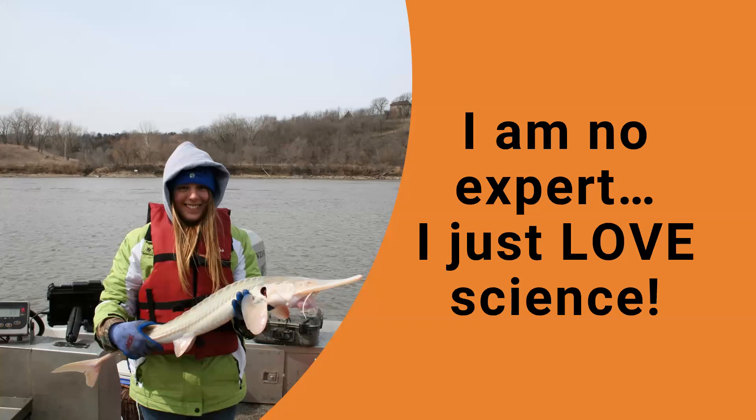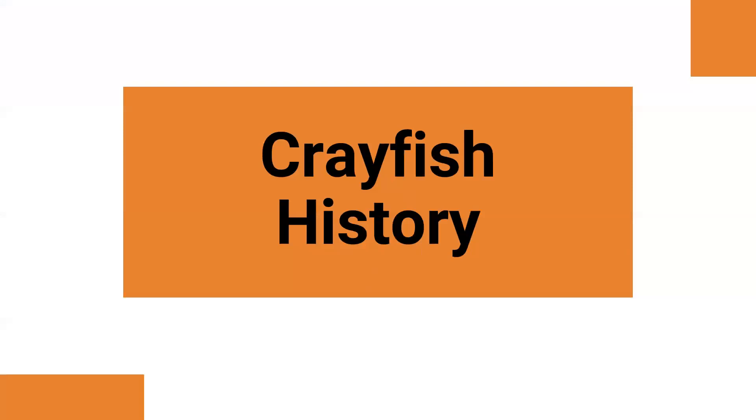Something I always want to point out is that I'm a really passionate person about science. I like animals, nature, and natural resources, but I'm by no means any expert. If you have questions I cannot answer, I will find someone that can and get back to you. I do a lot of research for these programs, but I am by no means a crayfish expert or any type of expert.